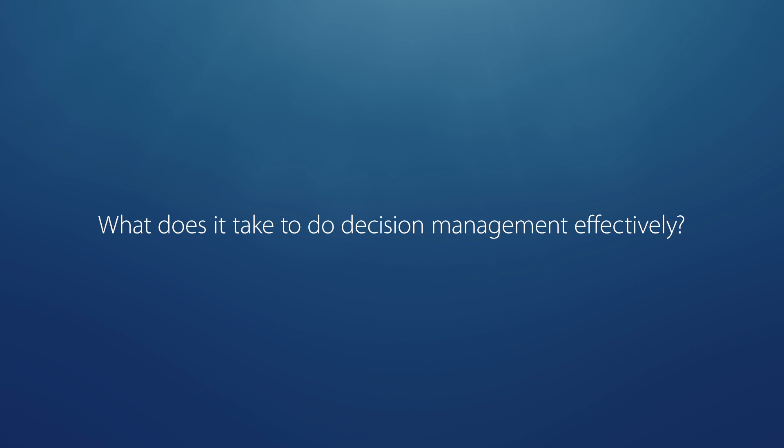I came up with four things that really matter in decision management. The first is you've got to focus on decisions. You've got to know what your decisions are. You've got to understand how you want to make them. You've got to be clear about decisions.